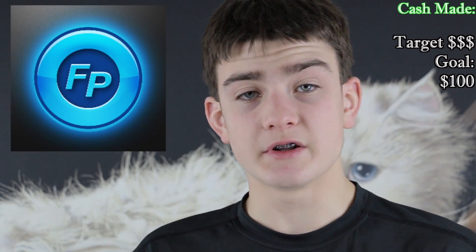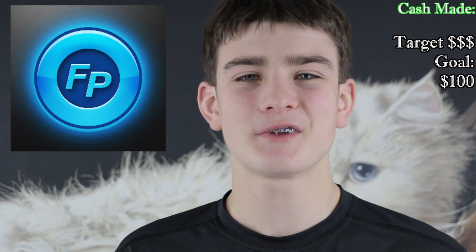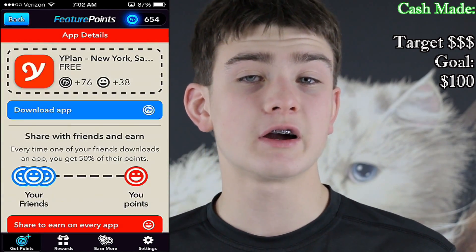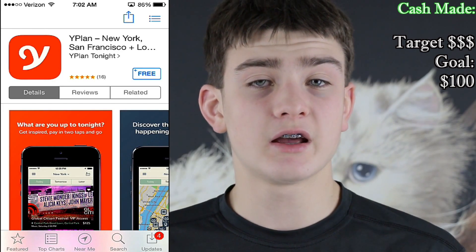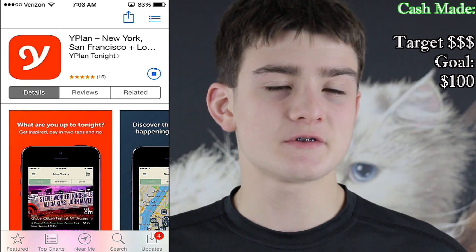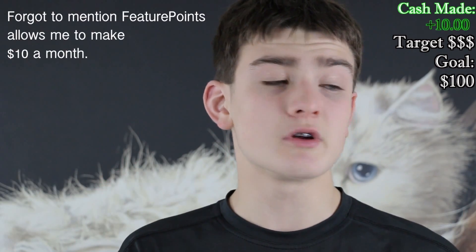If you want to check any of these apps out, I'll leave all the links in the description. The next app is Feature Points. Feature Points is a really cool app where you basically get paid to download other apps. I check it once a day. Referrals is what I make a lot of money off of — you get 100 points when you sign up on my link. I make 50% of what you make. If this is the first time you've heard of Feature Points, please sign up on my link, and then you can get all your friends to sign up and make 50% of what they make. Win-win situation.